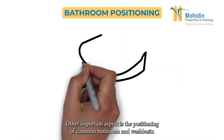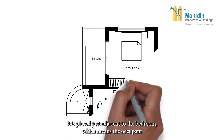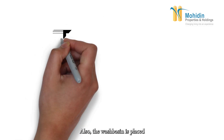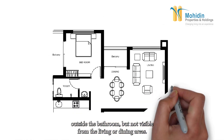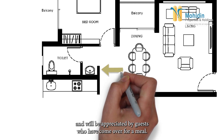Another important aspect is the positioning of the common bathroom and wash basin. We ensure that if the bathroom is not attached to the bedroom, it is placed just adjacent to it, meaning the occupant simply moves out of the bedroom and enters the bathroom. The wash basin is placed outside the bathroom but not visible from the living or dining areas. This arrangement is very convenient in the long run and will be appreciated by guests who come over for a meal.